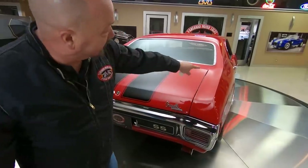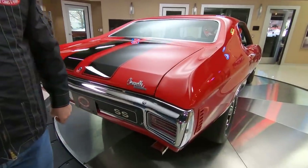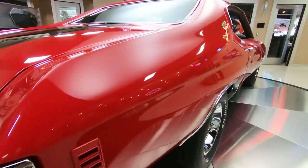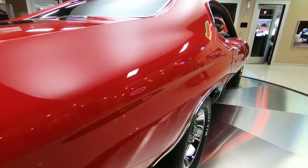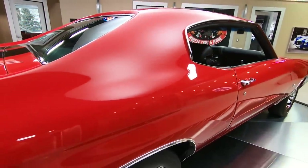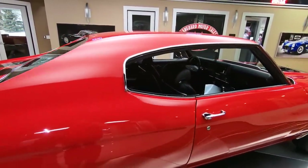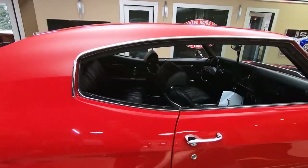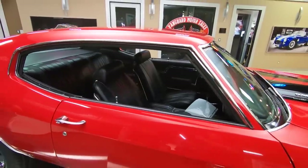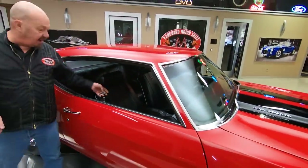Look down the side of this baby, straight as can be. You can see that paint is just glistening in the light in here, and these lights don't lie guys. At Vanguard Motor Sales we don't do any consignment whatsoever — that means we own this '70 Chevelle, so you can bet we spent the time to check this beauty out before we bought it.